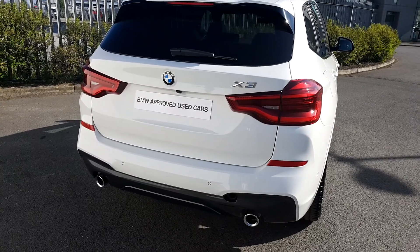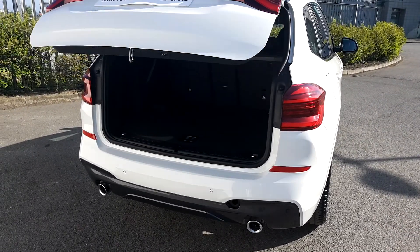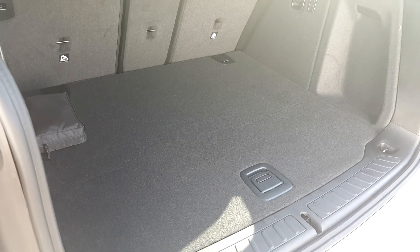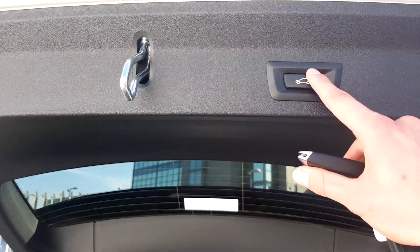Take a look at the boot now. It's only one click away on the car key. Nice and handy. And as you can see, plenty of room, very spacious. To close down the boot, one click of a button.